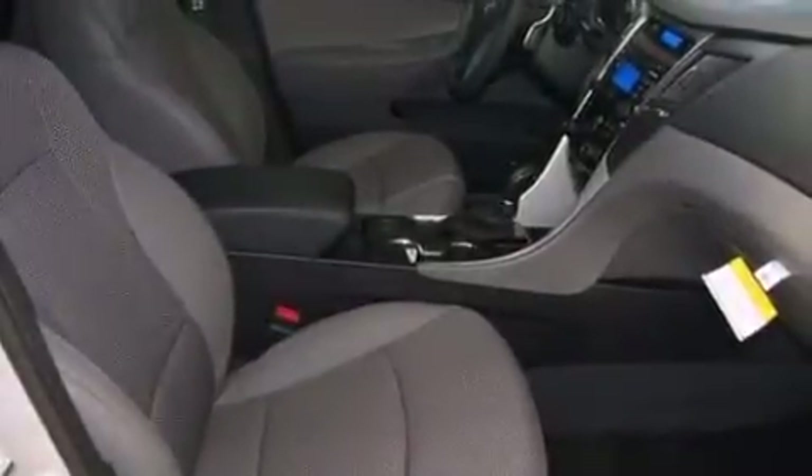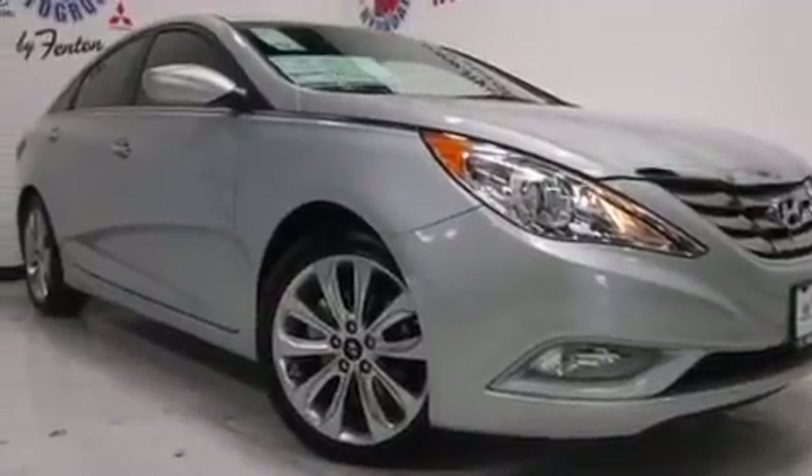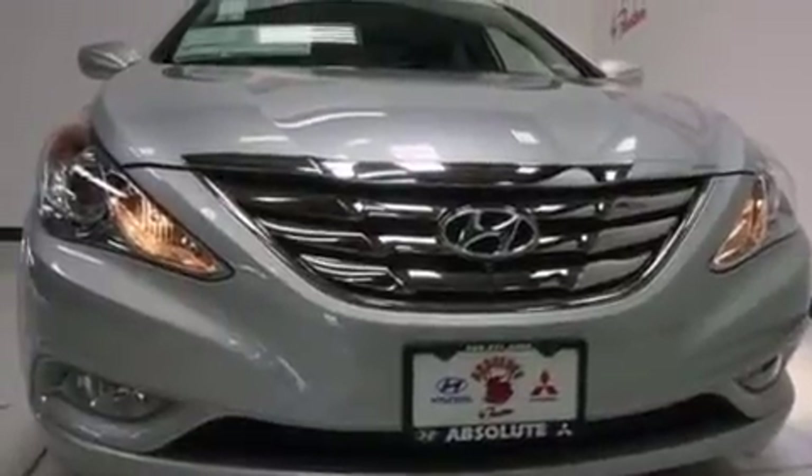Rear seat childproof door locks, an engine immobilizer theft deterrent system, brake assistance technology, performance tires, and leather seats provide great support and create an overall luxurious feel.